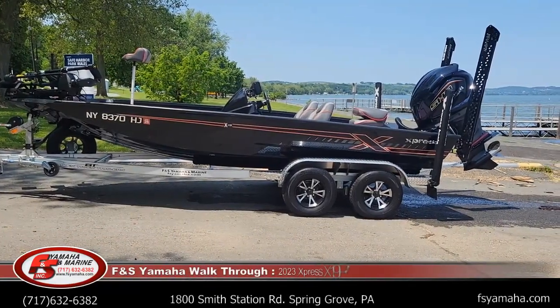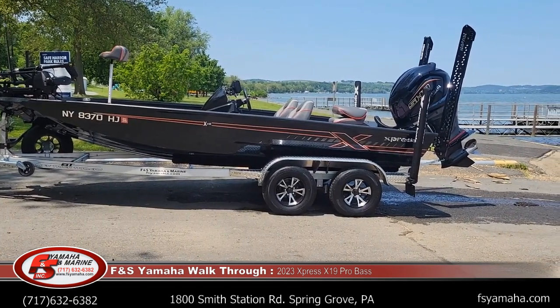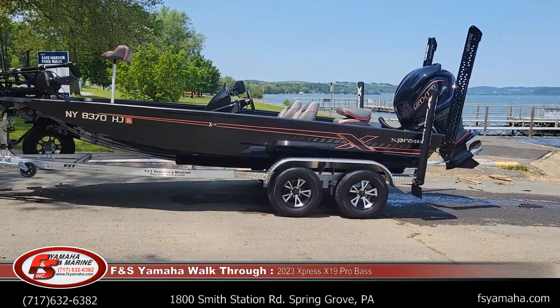Hello and welcome to FNS Yamaha Marine in Hanover, Pennsylvania — the Northeast's largest Express dealer and one of the largest Express dealers in the nation. I'm Andy, the Express guy here at FNS. If you contact us, more than likely you'll be speaking with me.